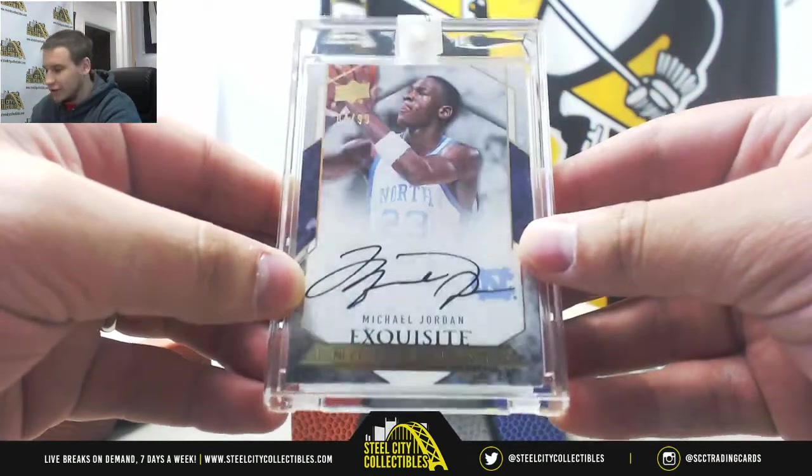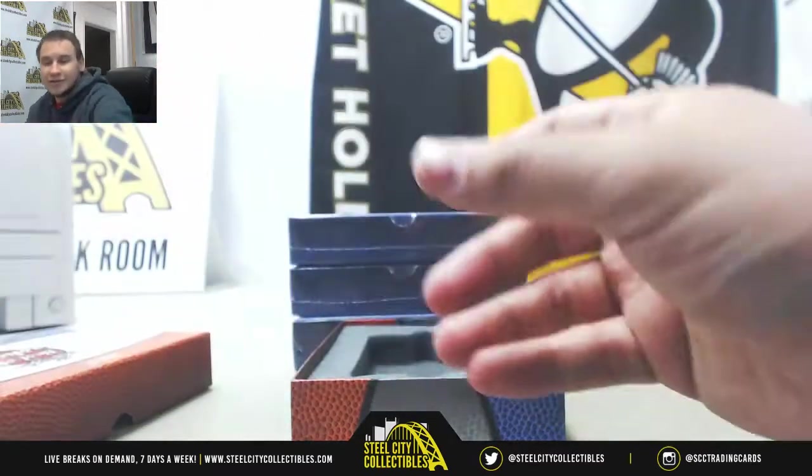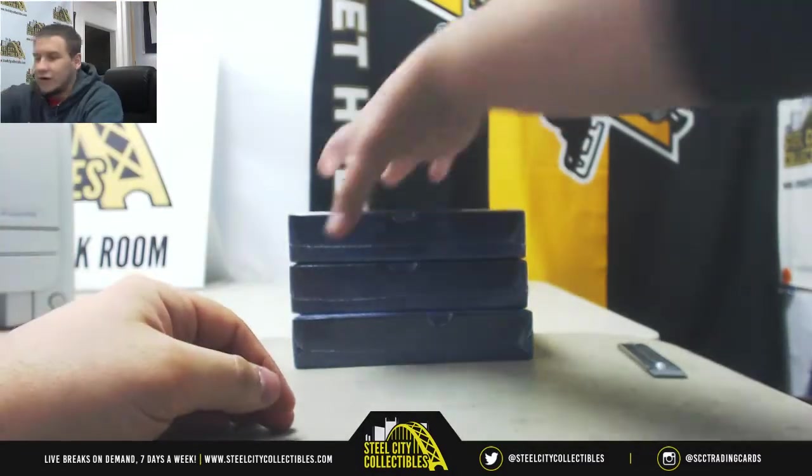Cue the troll comments on the video — people assuming I don't know who Michael Jordan is. Alright, number three.